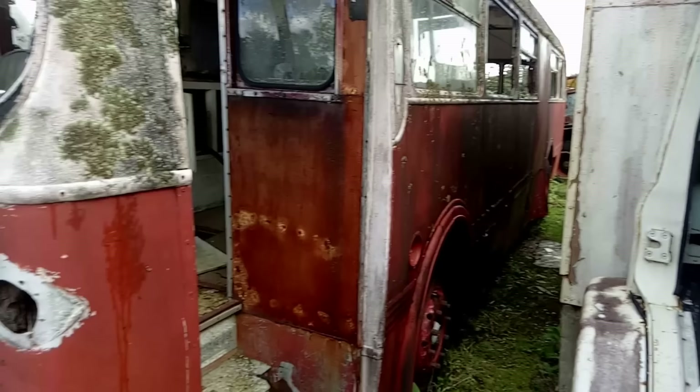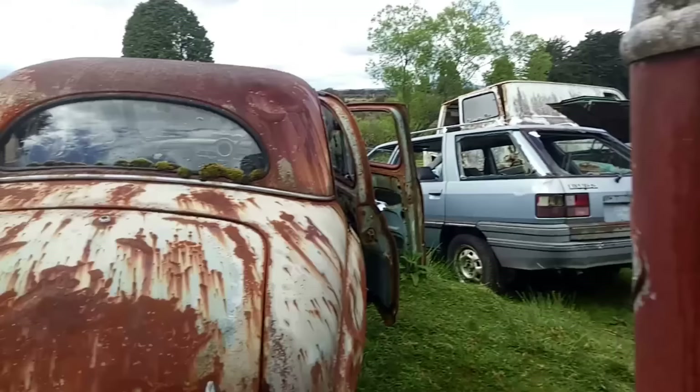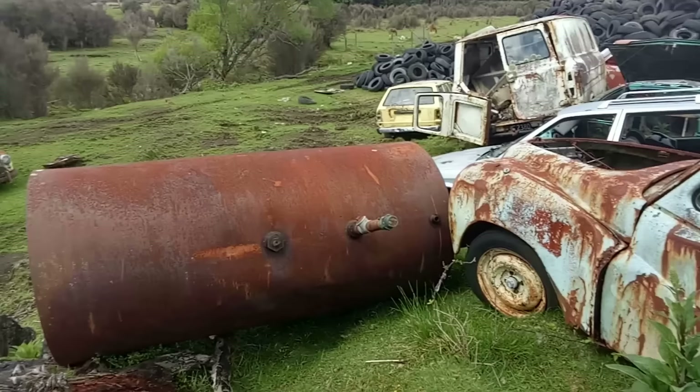There's an old bus here — I don't know what manner of bus this was. That's not really much of a clue. If you know, let us know in the comments below. An Austin — I think that must be a Somerset, I don't think it's big enough for a Hereford, which was the biggest of that breed. A Transit there. Another MO Oxford. It just goes on and on.